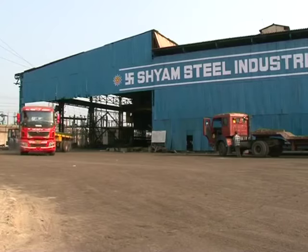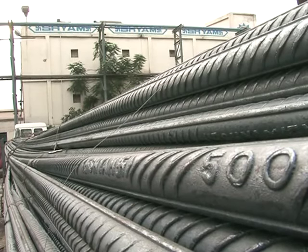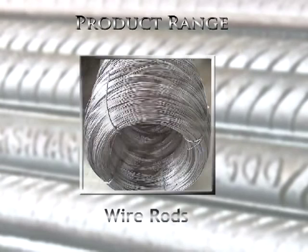Shand Steel is a one-stop shop for very customized and BIS certified products, including TMT bars and wire rods.